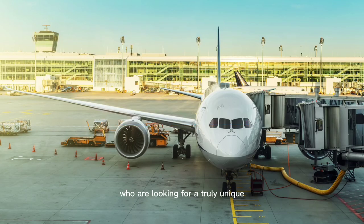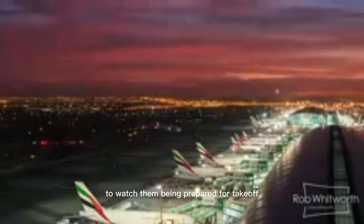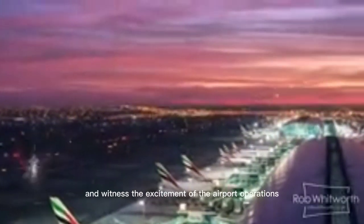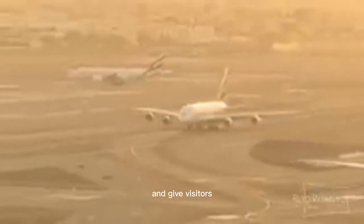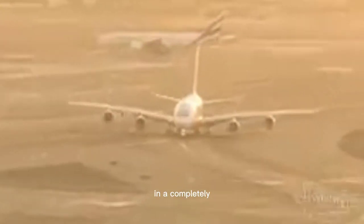Number 1: Tarmacs. For those who are looking for a truly unique and thrilling experience, visiting the airport's tarmac can be an excellent choice. This is an opportunity to watch planes being prepared for takeoff and witness the excitement of airport operations. Not all airports allow visitors on the tarmac, so it's important to check with the airport authority beforehand. Some airports offer organized tours that provide access to the tarmac and give visitors the chance to experience the airport in a completely different way.